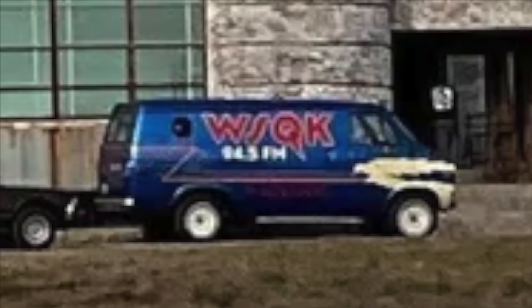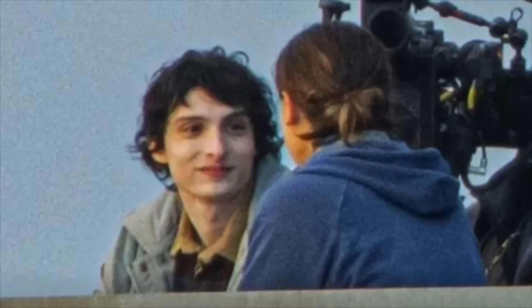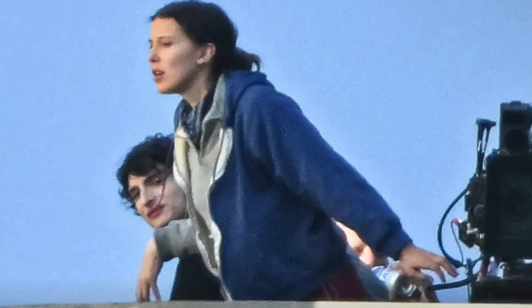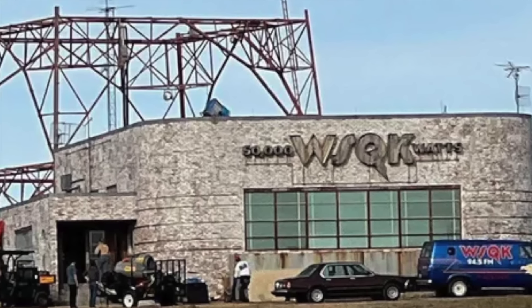There's a WSQK radio van that also seems to be a new vehicle this final season — you've seen set photos of what looks like Joyce driving around in it, and it's been in the background of paparazzi photos. Perhaps the most notable thing we've seen from this location is a paparazzi video and photos of Millie Bobby Brown, who plays Eleven, on this rooftop with Finn Wolfhard, who plays Mike. We can't really make out the context of the scene — some people speculate it's a breakup scene or them deciding to just be friends, while others say it's a typical Mileven scene of Mike and Eleven talking out whatever's going on in their lives.